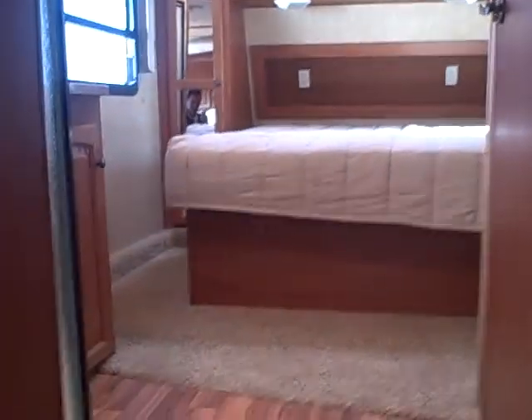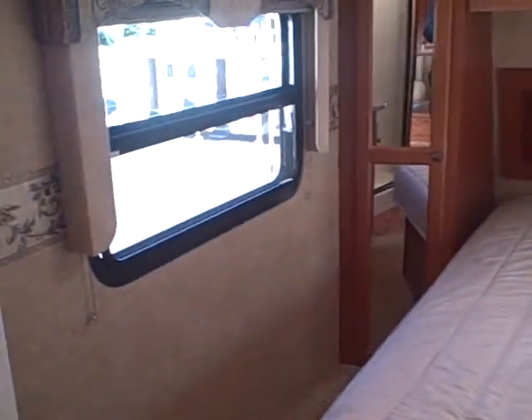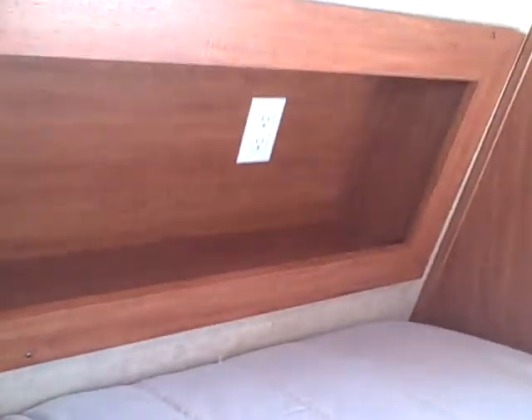There is a sliding pocket door if you want to seal off the bedroom. Speaking of the bedroom — this is a one-slide coach, so there's no slide in the bedroom, but look how easy it is to access the bed from either side. There are mirrored closet doors on both sides, angled so you can actually see how your clothes look. Overhead cabinets above the bed, and there are even little recessed nightstands built in with plug-ins for a reading lamp.